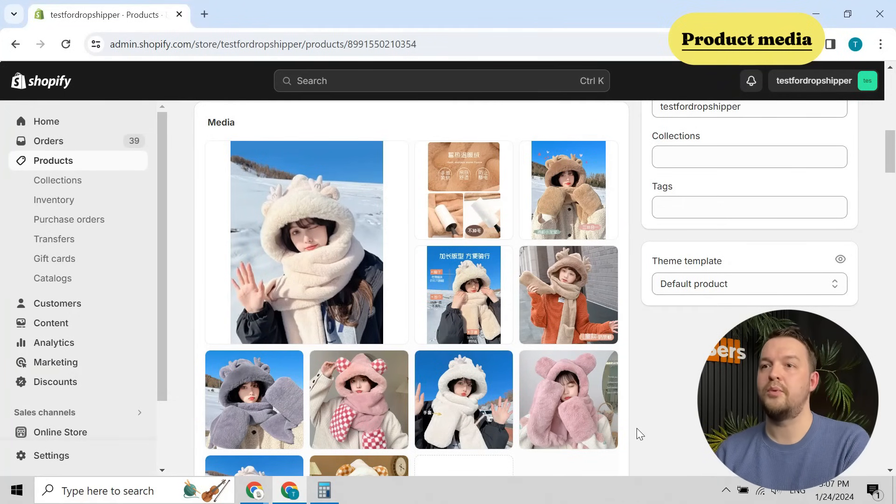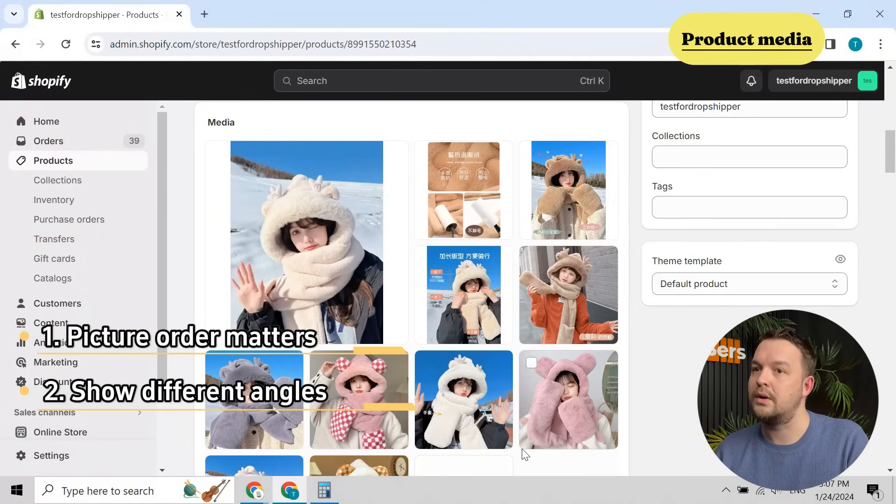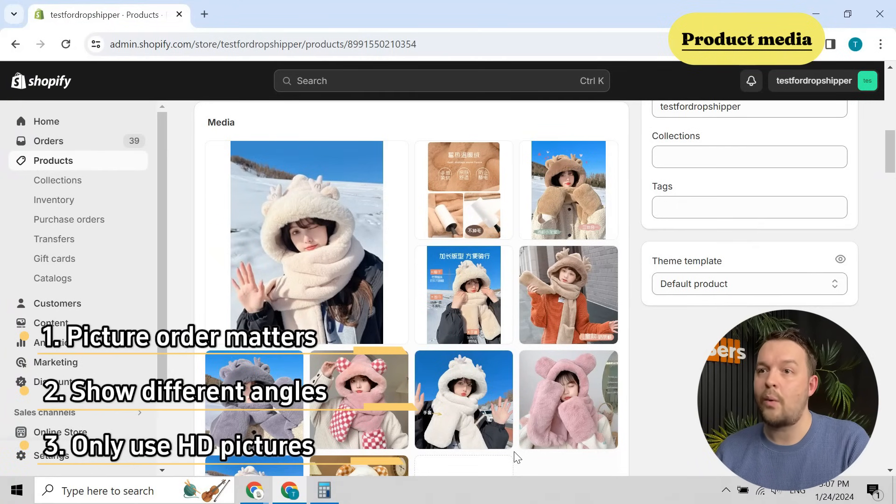After we are done with that work, we can go back to Shopify to edit our product description. For media, we need to improve the product presentation by focusing on three key factors. First, your products should not be put randomly — they need to have a specific order, showing the different uses, for example. It needs to tell a story. It's also better to show different angles of the product: front, back, sides — everything's useful. And finally, only use high-quality pictures. Remember: picture order, different angles, and high quality are your allies to get customers interested.